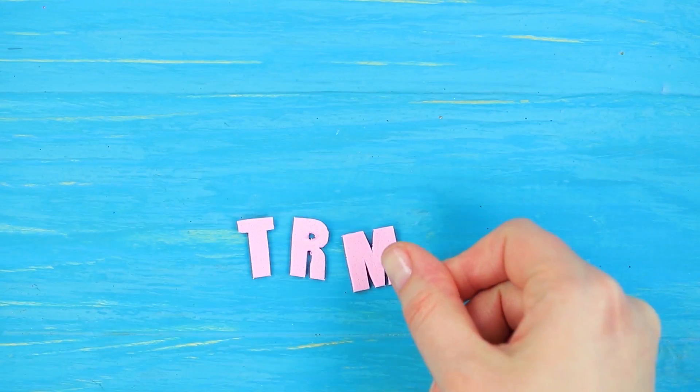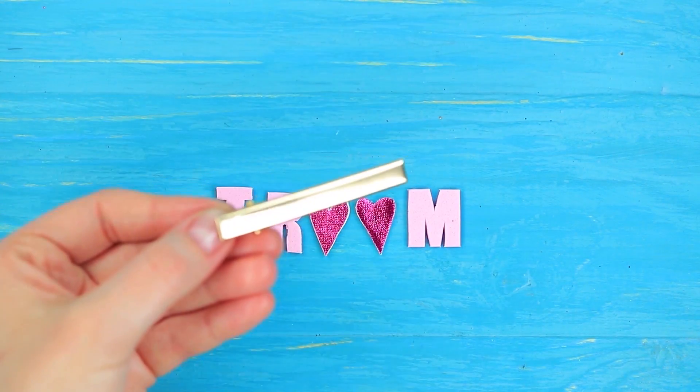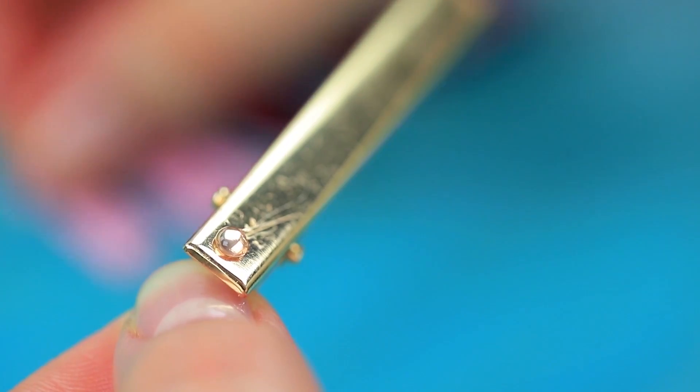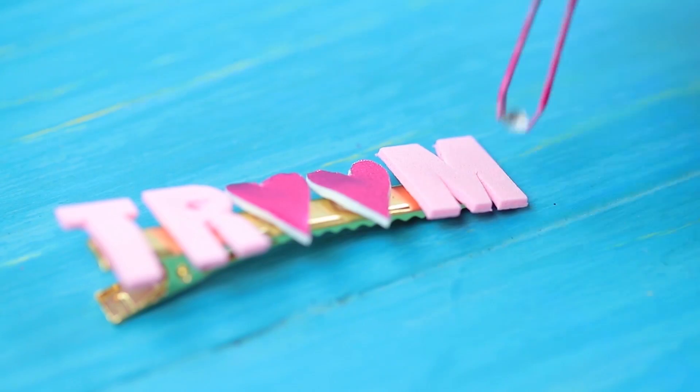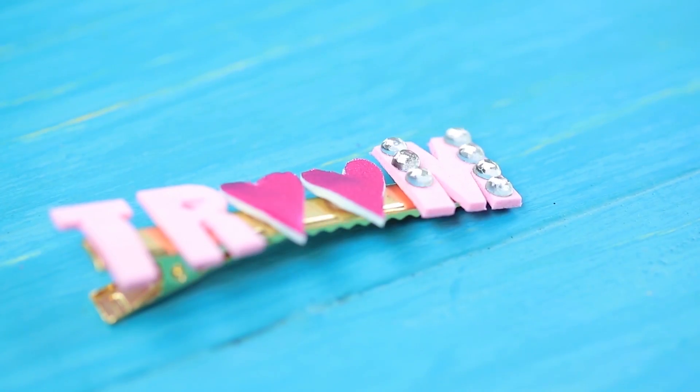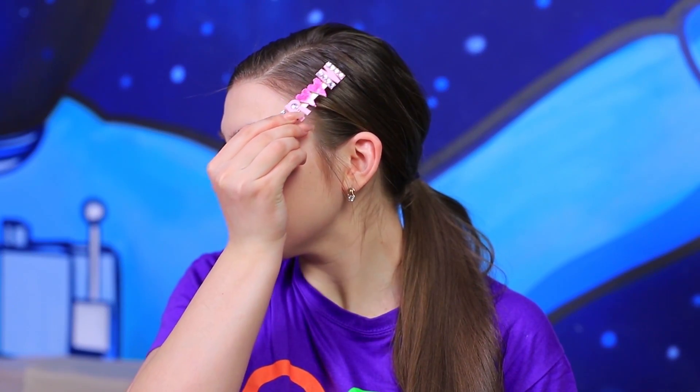That's a great ponytail — you just have to add a matching hair accessory! Cut letters out of foam paper and two hearts. Hot glue the letters to a hair clip. Decorate it with rhinestones. A love hair clip — how cute! It makes my day special even without romance!